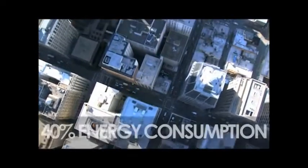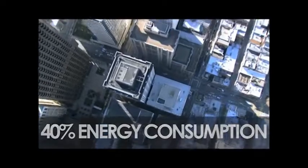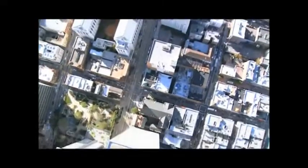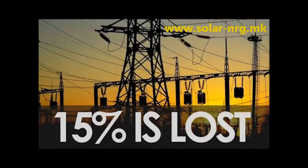At present, buildings alone account for over 40% of final energy consumption and 70% of the electricity used — electricity which is generated far from the point of consumption, and approximately 15% of which is lost during distribution.